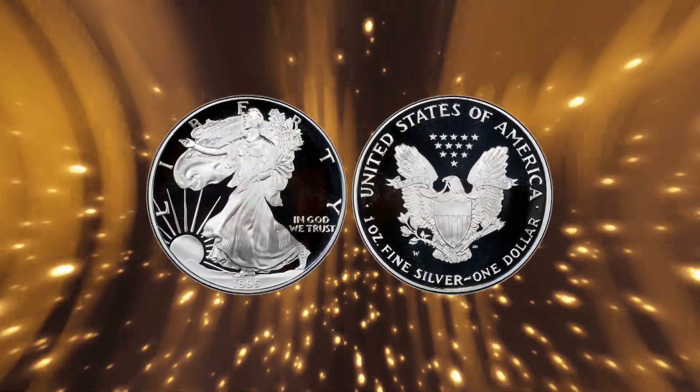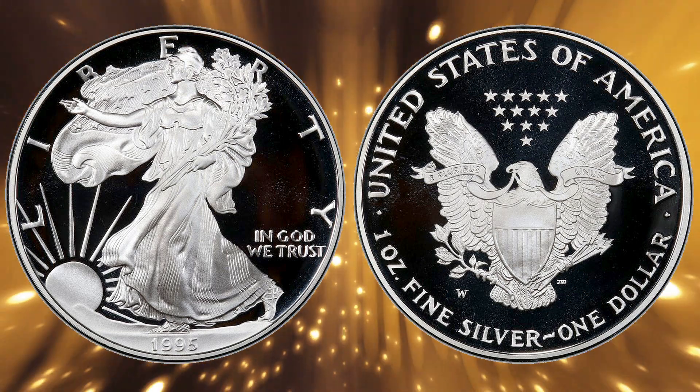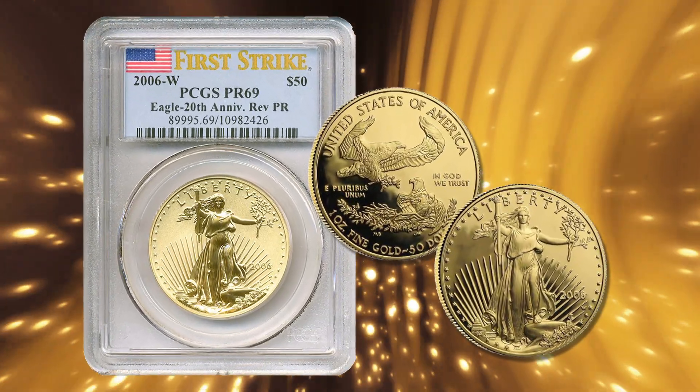Over the years, some very cool modern-era rarities have been issued with the W Mint mark, like the 1995-W Proof Silver Eagle and the 2006 Reverse Proof Gold and Silver American Eagle coins.